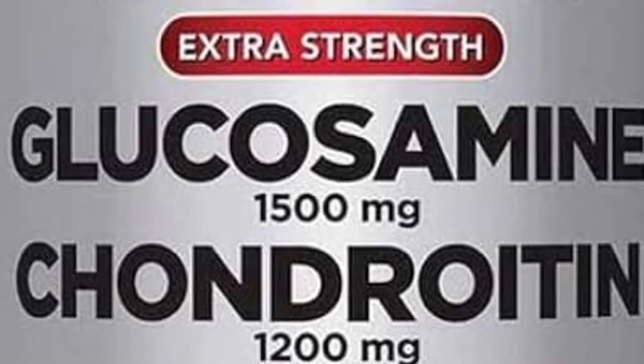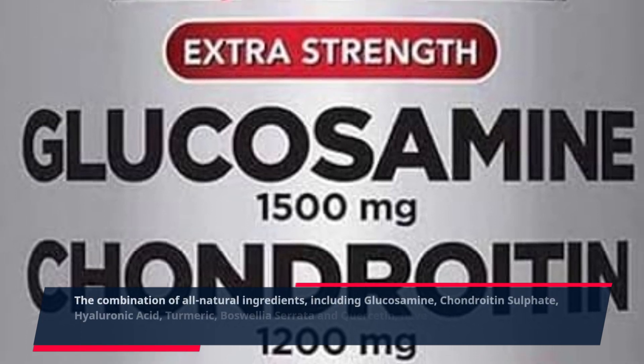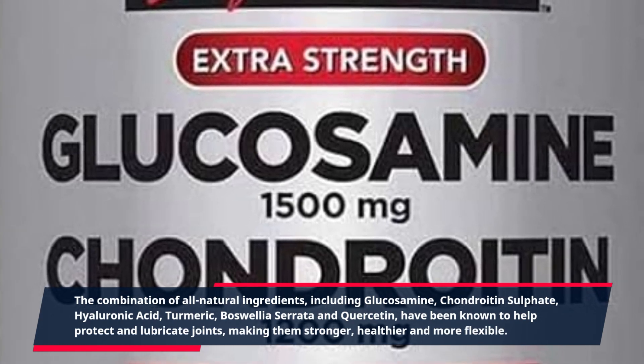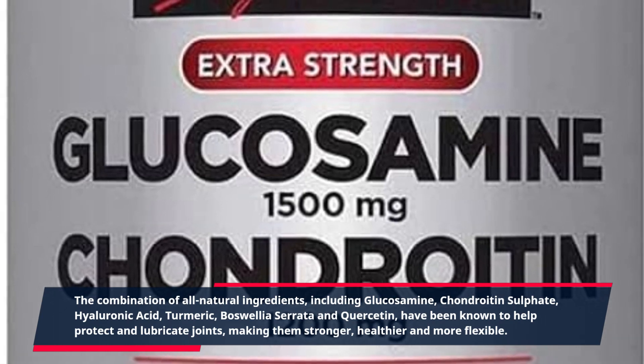The combination of all-natural ingredients, including glucosamine, chondroitin sulfate, hyaluronic acid, turmeric, boswellia serrata, and quercetin, have been known to help protect and lubricate joints, making them stronger, healthier, and more flexible.